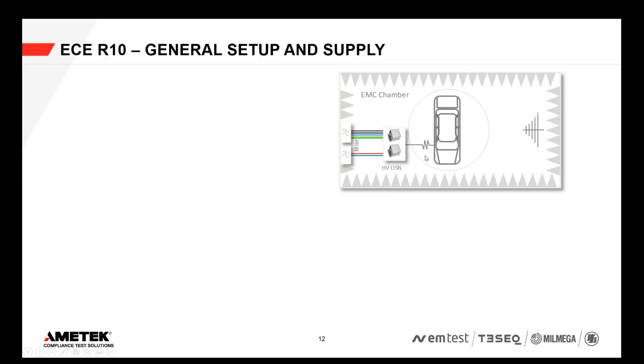The difference for the electric vehicle is that some additional tests have to be performed during charging. This means the EMC chamber has to be equipped with some kind of charging infrastructure. The charging infrastructure is needed to actually charge the car, because the test condition is that the car has to be charged, and also to support the different charging modes and standards. This is quite a challenge that many EMC labs face when trying to retrofit or build new EMC chambers for ECR10 requirements for electric vehicles.